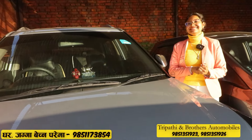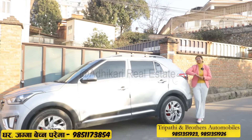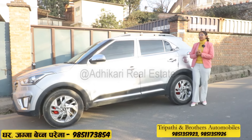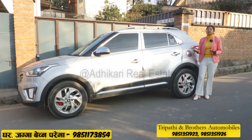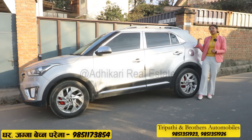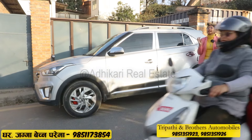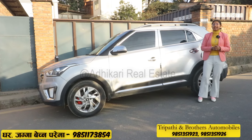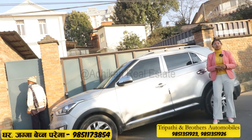If you want to buy a full-option crate, this is the SX variant. You can get push start, keyless entry, electronic power steering, steering-mounted music controls, a company inbuilt infotainment system with rear-view camera, dual airbags, auto AC, and 190mm ground clearance. The price ranges from approximately 39,000,000 to 50,000,000.